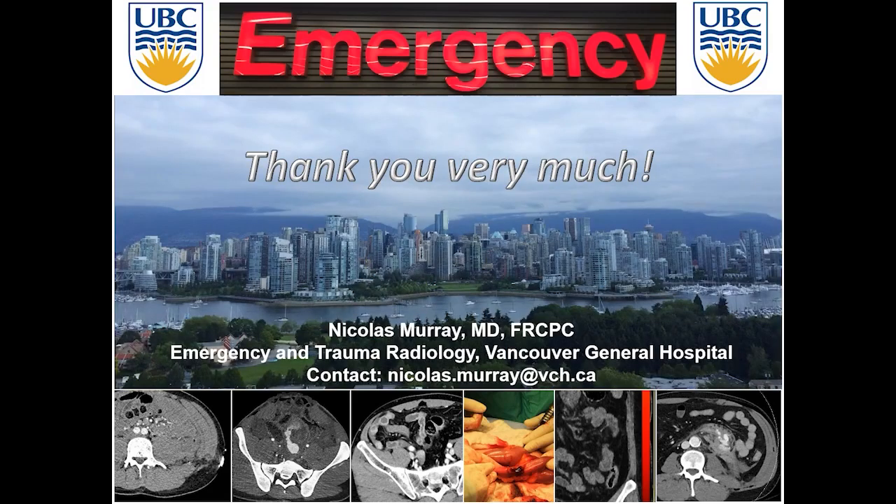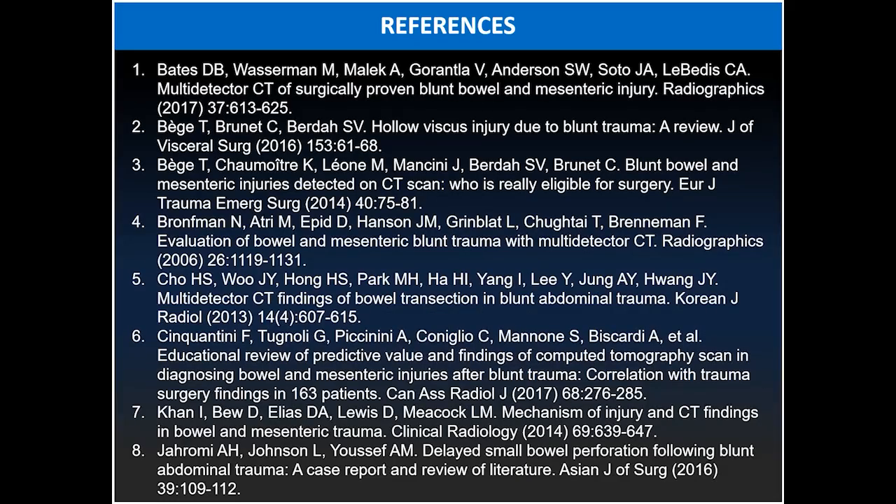Thank you very much for your attention. I hope you appreciated the lecture. Here are some references if you want to read further about bowel and mesenteric injuries.